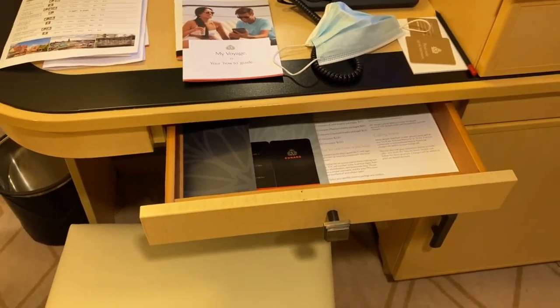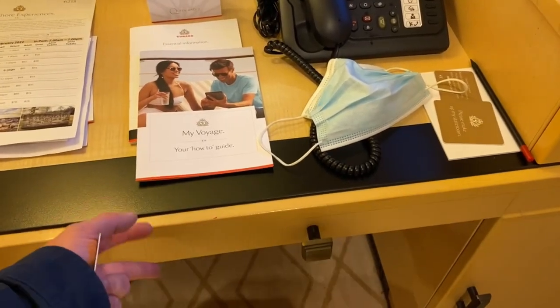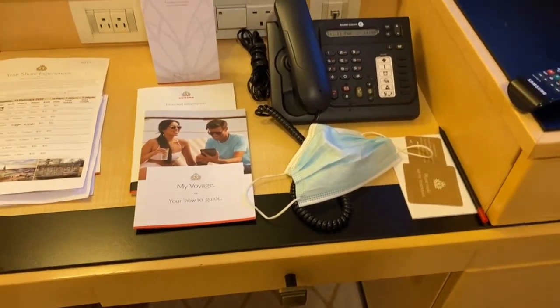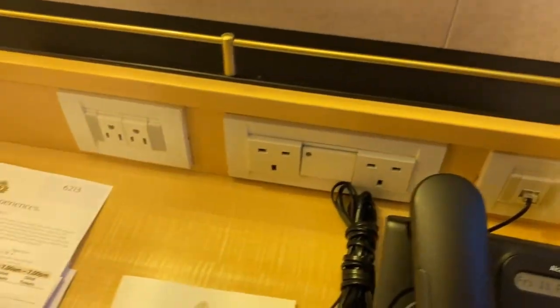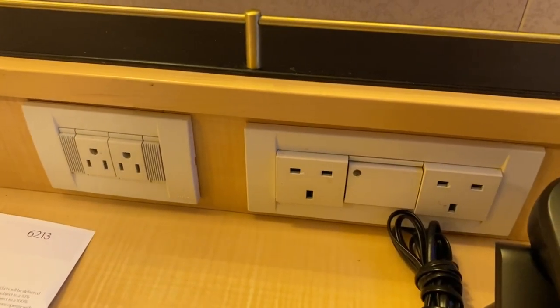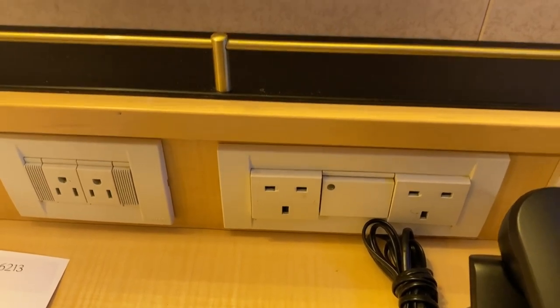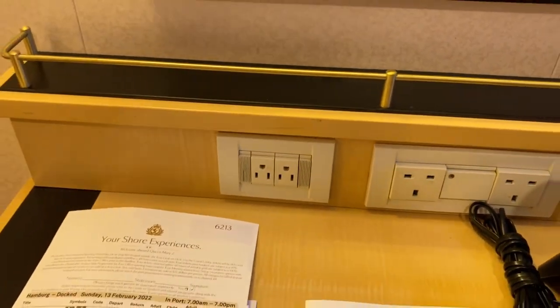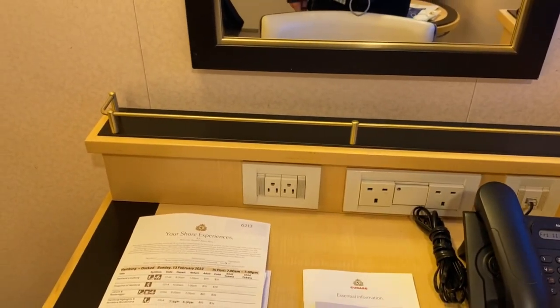Just another small desk drawer here with some other items — I think it's internet packages I saw just there. Moving over to the desk, we can see that there are some American plugs and some plugs for UK. I don't see any USB, so I think the ship is maybe not as modern as some of the other ships that we've been on recently.